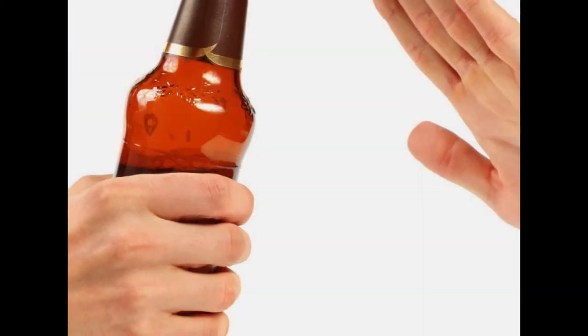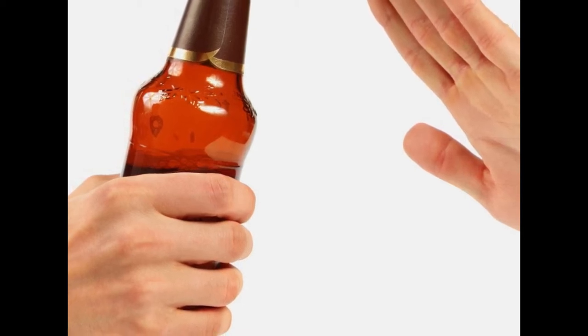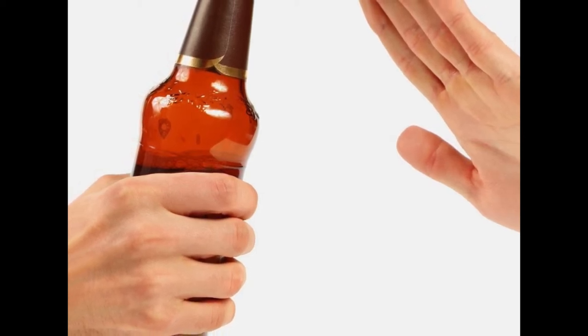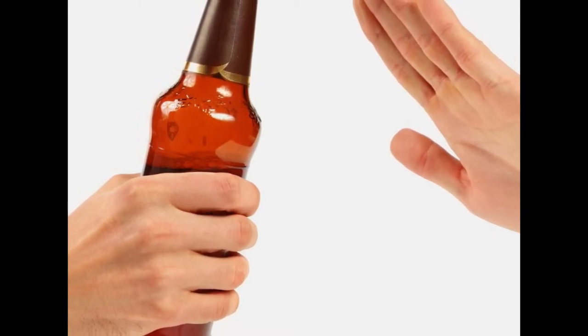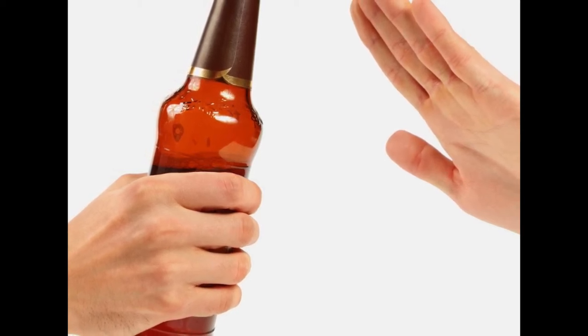7. Don't drink alcohol. Consuming too many alcoholic beverages can be detrimental to your health in many ways and can negatively impact your memory. Binge drinking is a pattern of drinking that raises your blood alcohol levels to 0.08 grams per milliliter or above. Studies have shown it alters the brain and results in memory deficits.